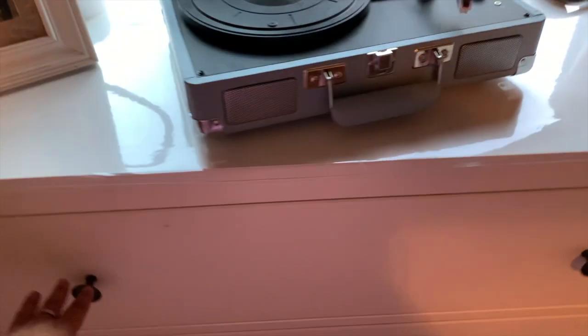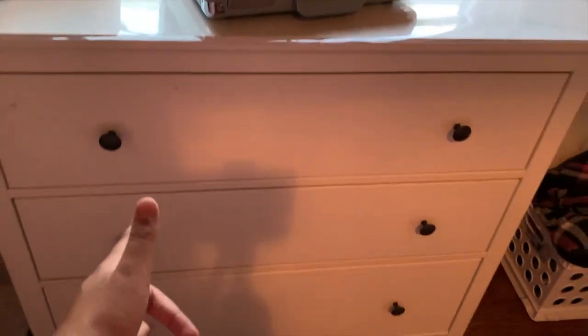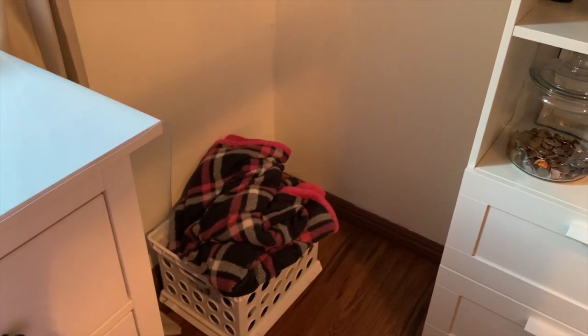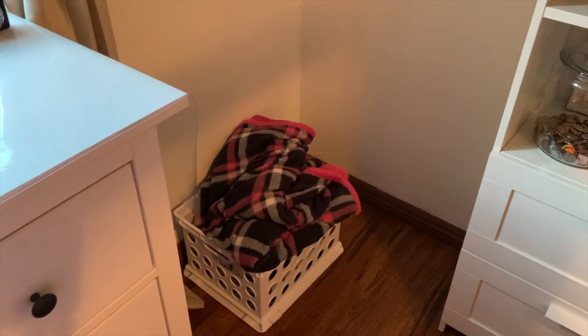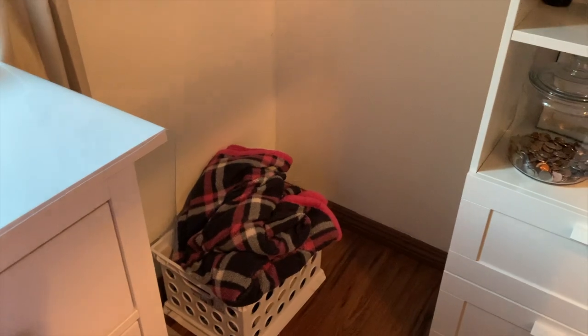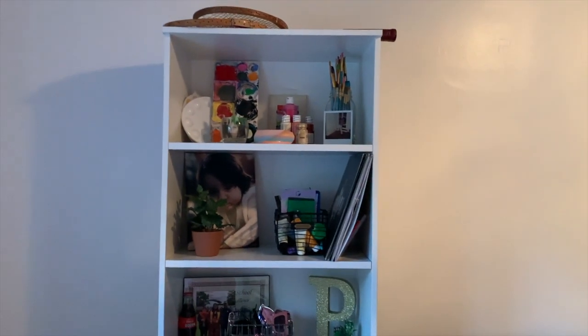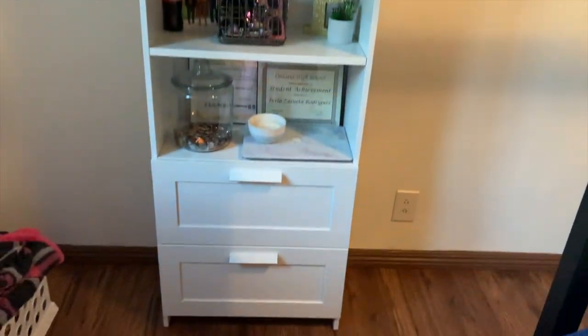Then I have more clothes in here. This dresser is also from IKEA — it didn't come with the other one but it was like a room set. I have this little box crate thing with more little blankets that I got for Christmas — I get a lot of blankets for Christmas. And up here I have a picture of my nieces.